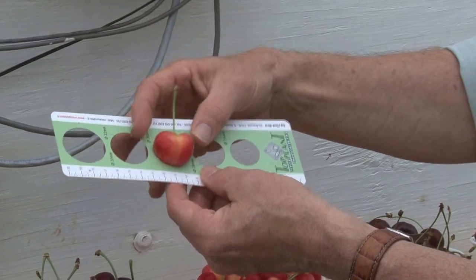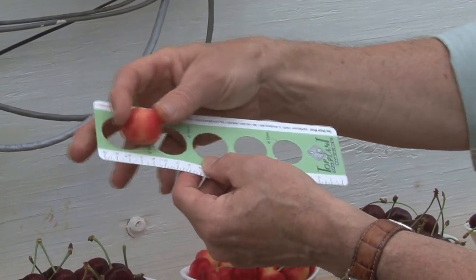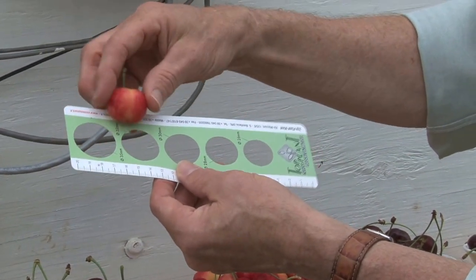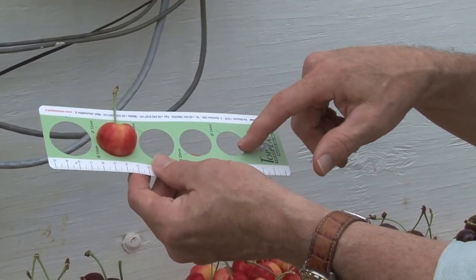So here we have a Rainier that's bigger than 30 millimeters, bigger than 32 millimeters, not quite 35 millimeters — so this cherry is 33 to 34 millimeters. This is the size that you typically get in a Michigan grocery store.